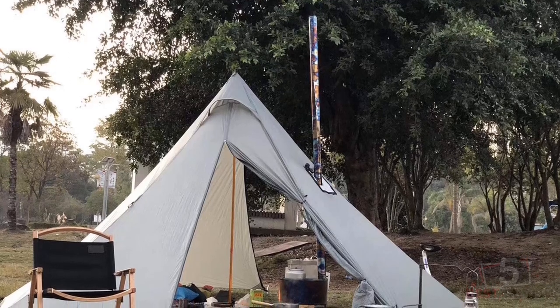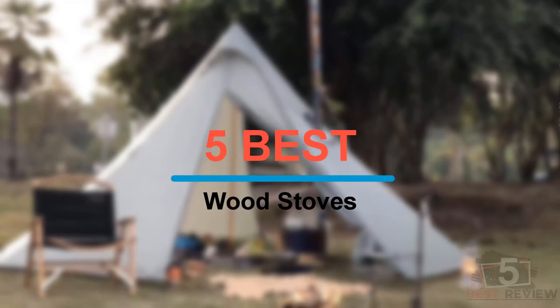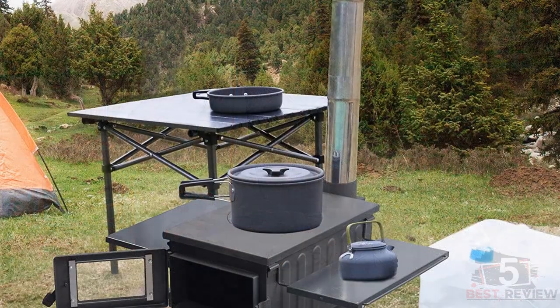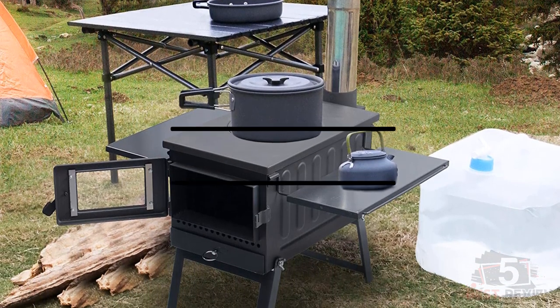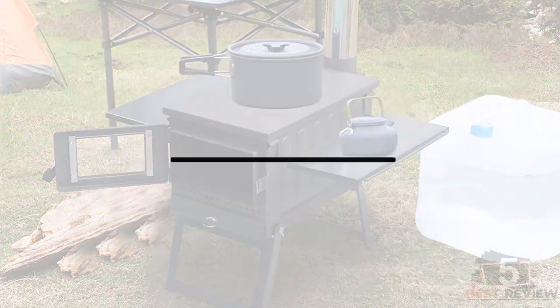Hi everyone, welcome back to my channel. In this video, I'm going to share with you my 5 best wood stoves for this year. I made this list based on my personal opinion and experience, and I tried to list them based on factors like price, quality, durability, and more. If you want to see the prices and find out more information about these products, please check the links in the description below.